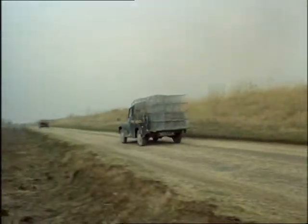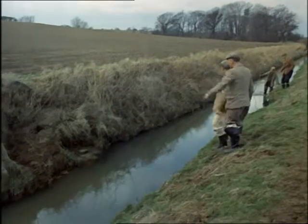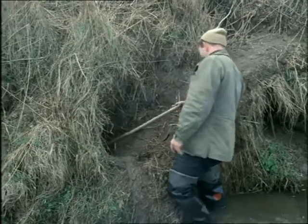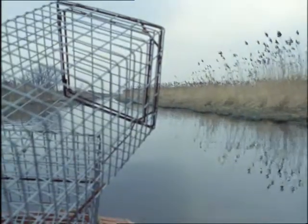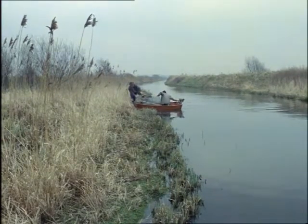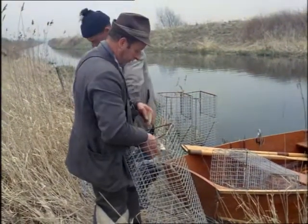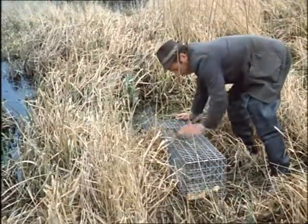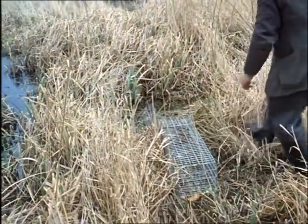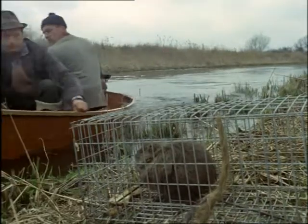A report comes in that a coypu has been seen in the area; trappers immediately go to the spot, taking cage traps. These traps, which don't hurt the animals, are baited usually with beet or mangel-wurzels, and having placed them in position the trappers go away. It's a very strong-minded coypu who can resist his favourite food, and when the trappers return he's waiting for them in the cage.